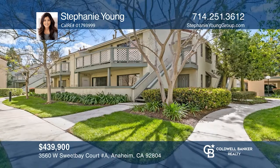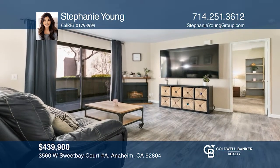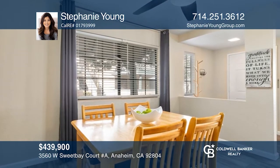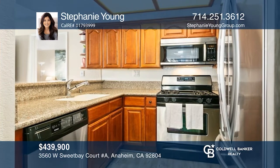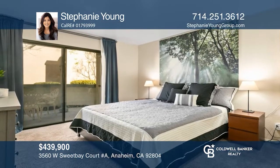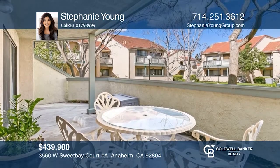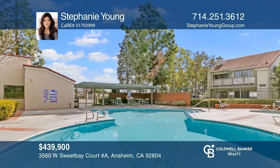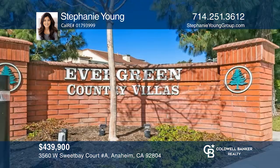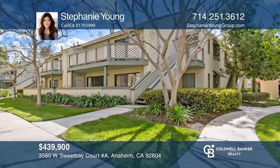This one-bedroom, one-bath unit is located in the desirable community of Evergreen Country Villas with greenbelt views. Features include a living room with a fireplace and sliders to the patio, a dining area for casual entertaining, a remodeled kitchen with granite counters, and a spacious primary bedroom suite with a private patio. Enjoy two covered carports close to the home, two pools each with a spa and sauna, and well-maintained greenbelts. Schedule a showing with Stephanie Young today.